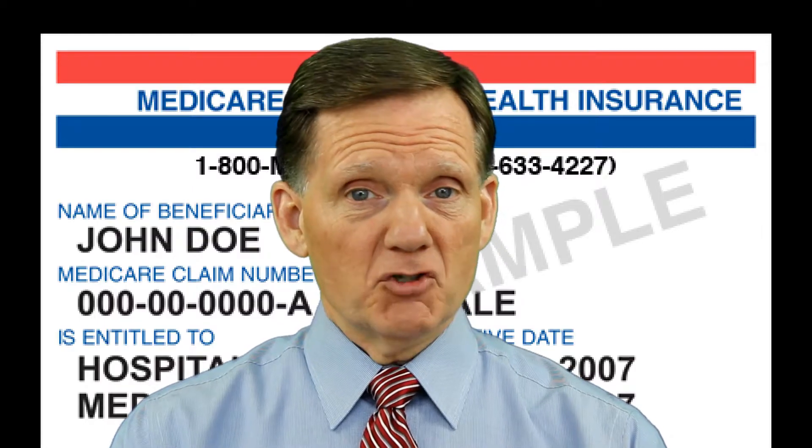A Medicare drug plan can make changes to its formulary during the year. If a change affects a drug you're taking, the plan must provide you with written notice at least 60 days before the change takes effect, or at the time you request a refill, you must be given written notice of the change and a 60-day supply of the drug under the same rules as before the change.